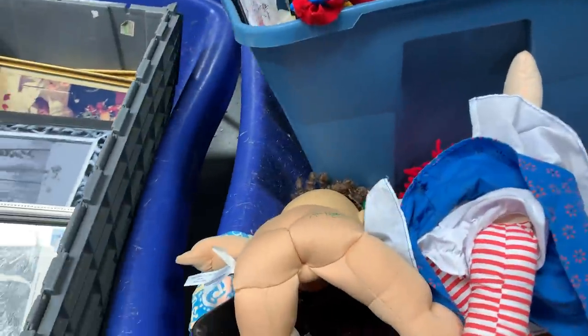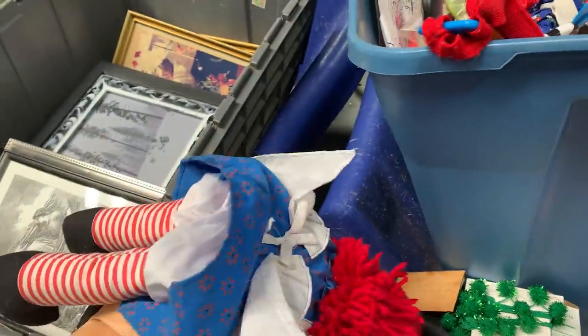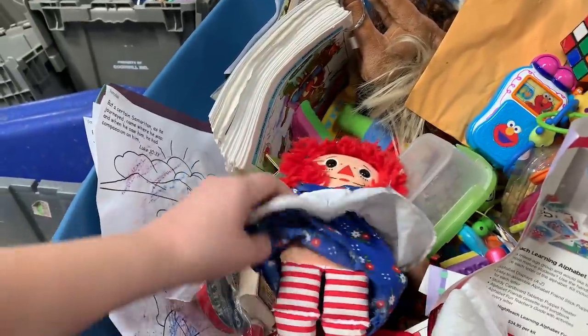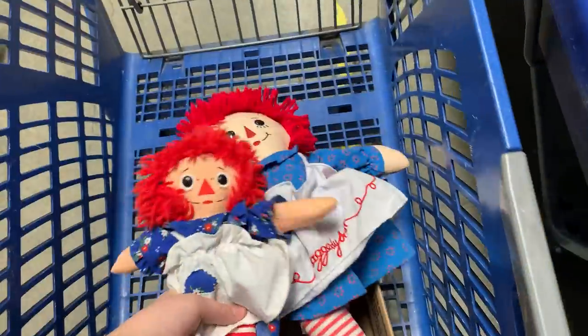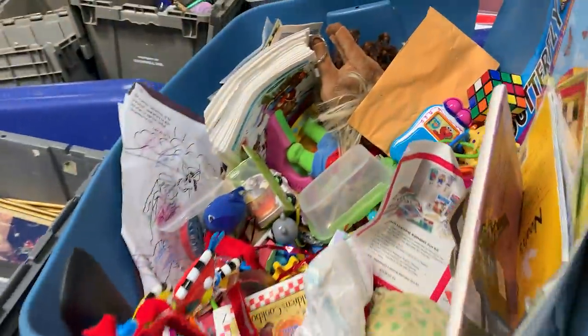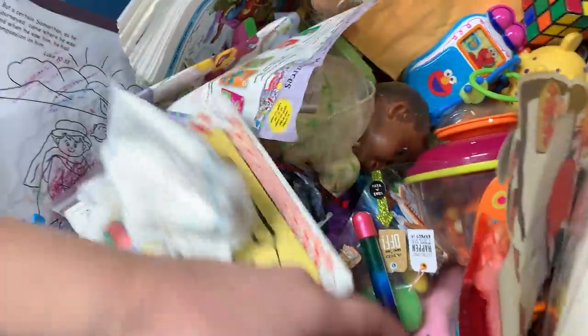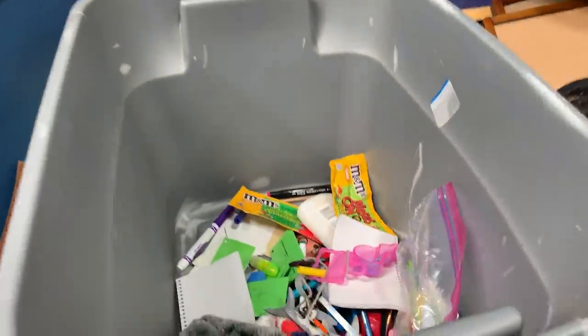We got a nice cabbage patch here. Lots of toys. Little Raggedy Ann - she's classic. It's another one, it's her little friend. This is like the originals. I have an original Raggedy Ann from when my - it was my sister's - it's from the 70s. Lots of toys in here, somebody was just cleaning out their room.